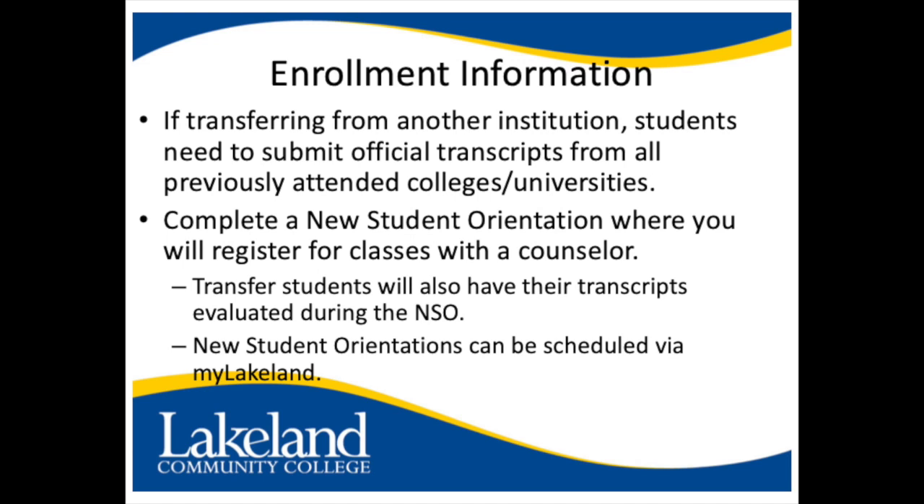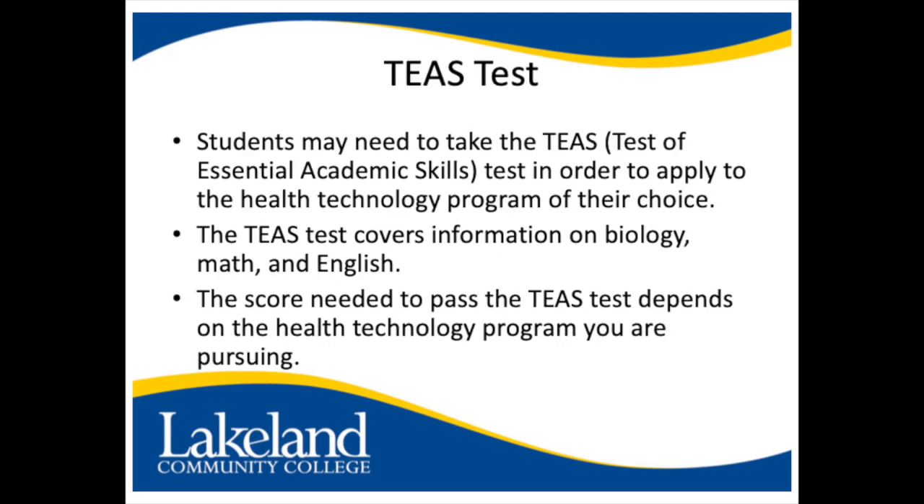You will also need to complete a new student orientation, where you will be able to register for classes with a counselor. New student orientations can be registered via My Lakeland.